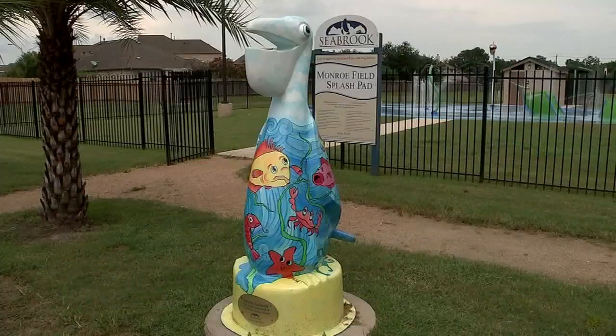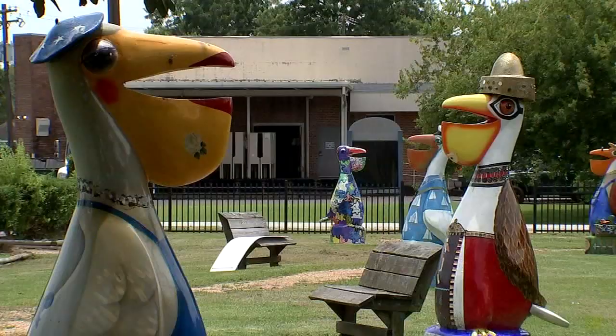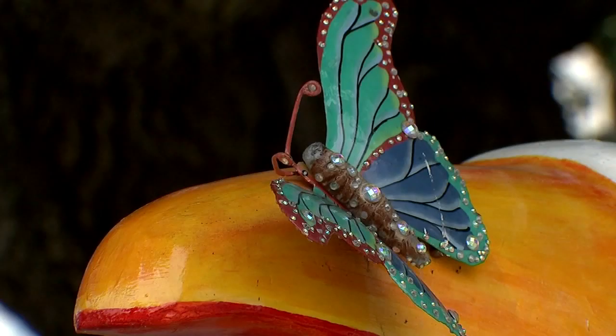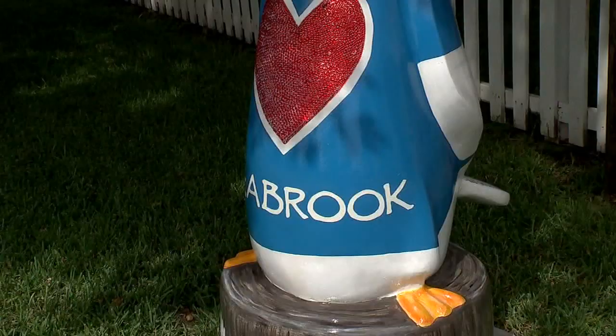Standing around six feet tall, these painted pelicans have brightened up the city of Seabrook. The Seabrook Pelican Path was created several years ago in 2001. The project was originally started by local residents, but the city took over in 2016 and it's been expanding ever since.